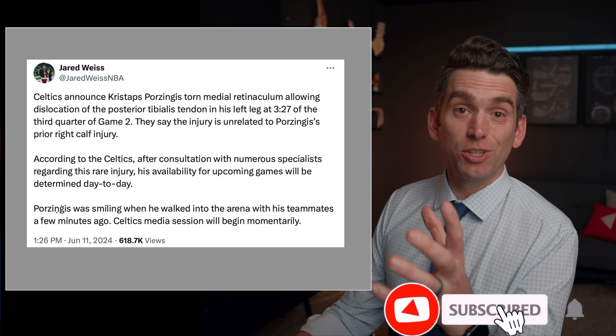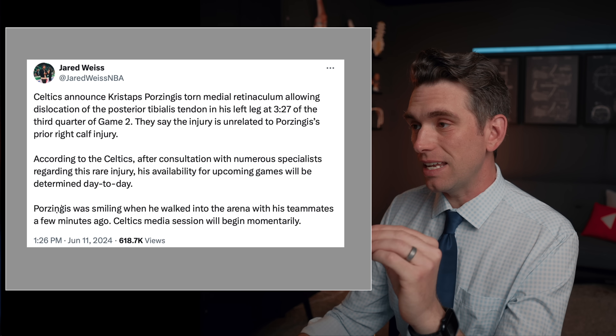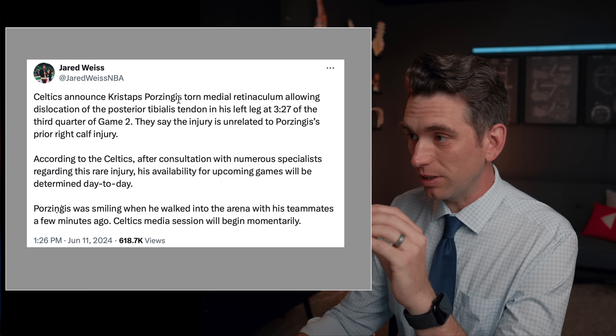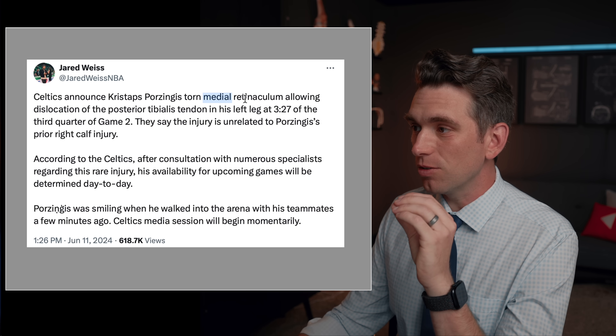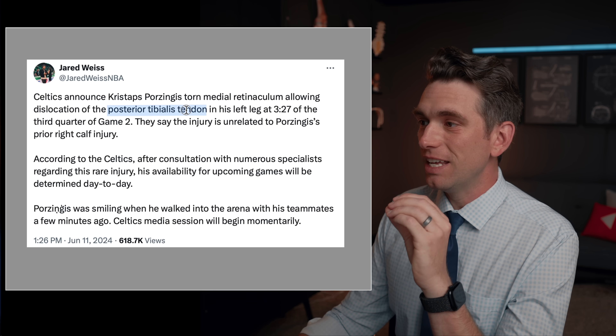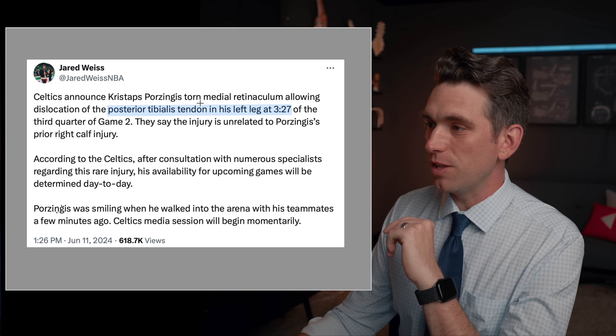Welcome back everybody, I'm Dr. Brian Suter and my goal in this channel is to help teach you about the medical side of the sports world. We got some really shocking news about Porzingis suffering this injury to his left ankle. Looking at the official release: torn medial retinaculum allowing dislocation of the posterior tibialis tendon in his left leg at 3 minutes 27 seconds of the third quarter.